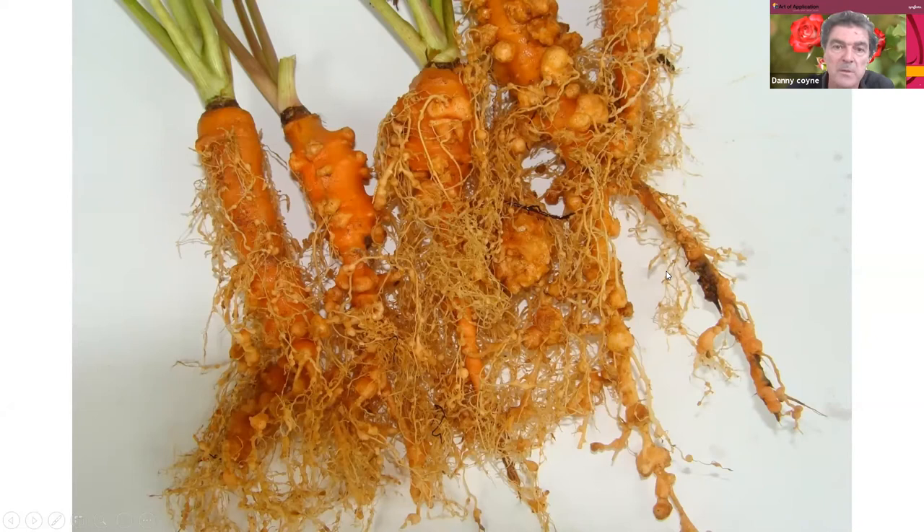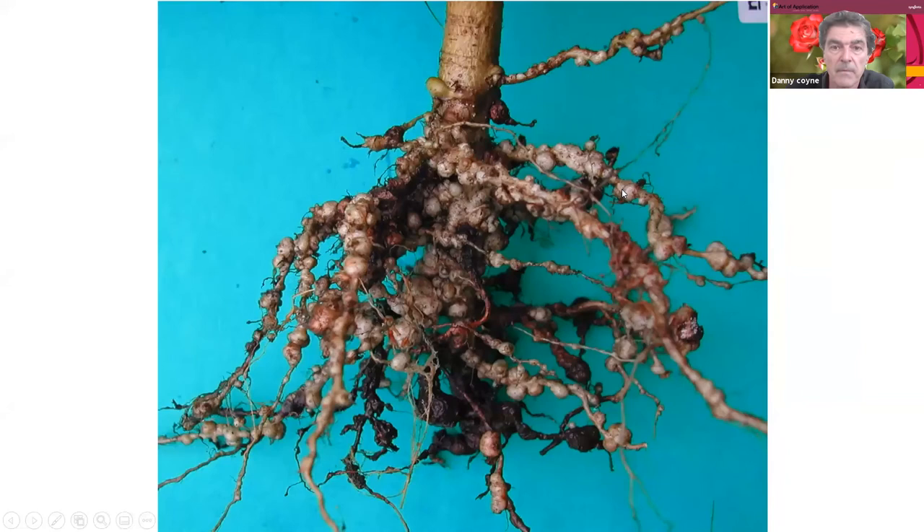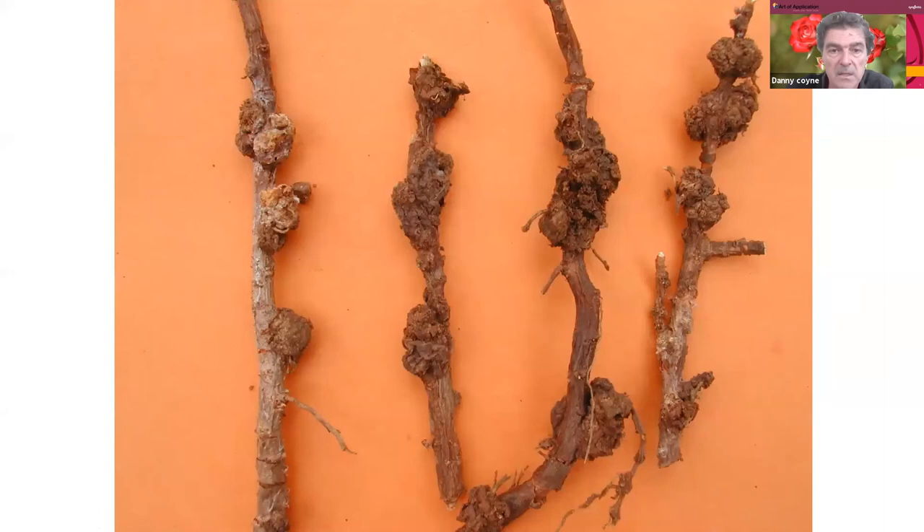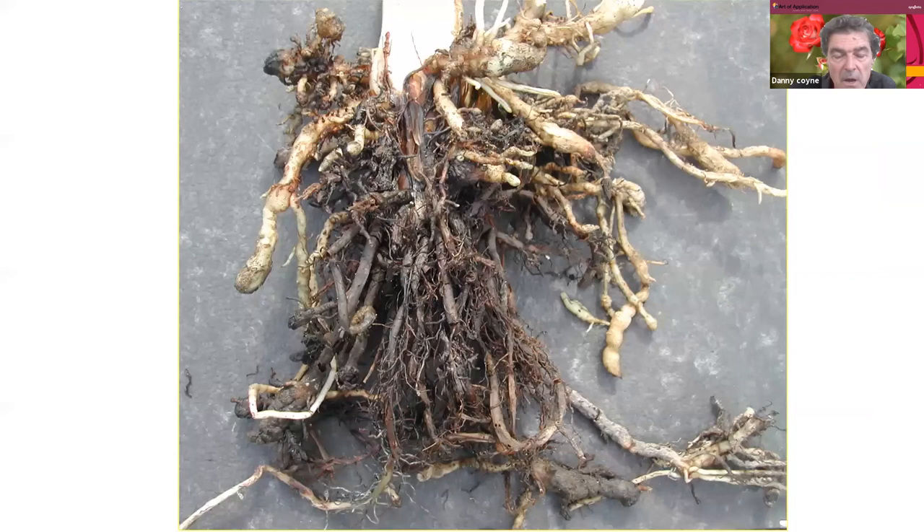Further examples include celery, cowpea, soybean, cassava, beans from Mweya in Kenya, lettuce, and banana. On banana, you don't see the same knotted deformed structure as on tomato or celery. The banana roots are more swollen and globular as opposed to knotted and deformed. There is a lot of deterioration of the root systems — they become necrotic and dead as a consequence of direct parasitism by nematodes.